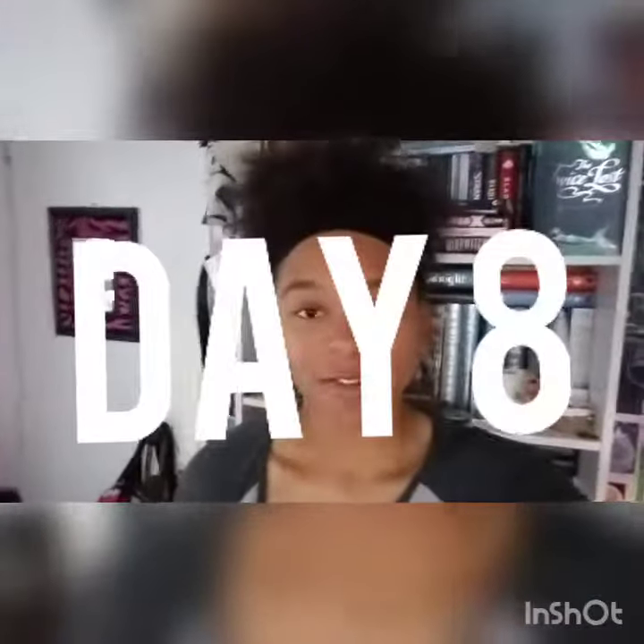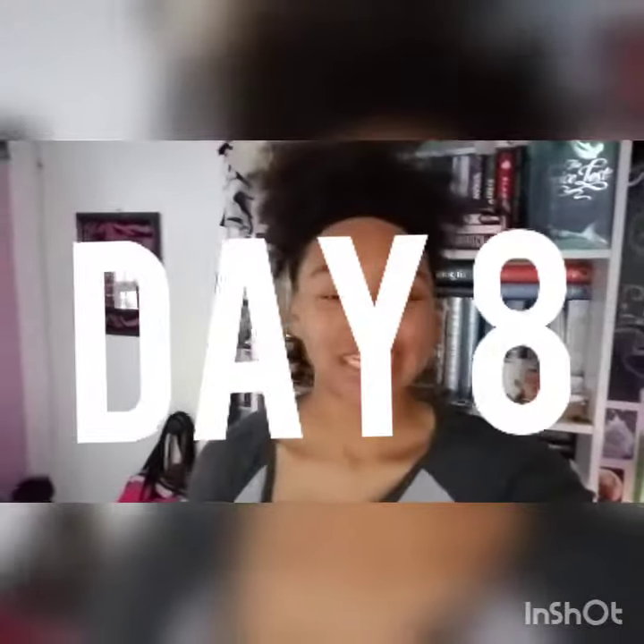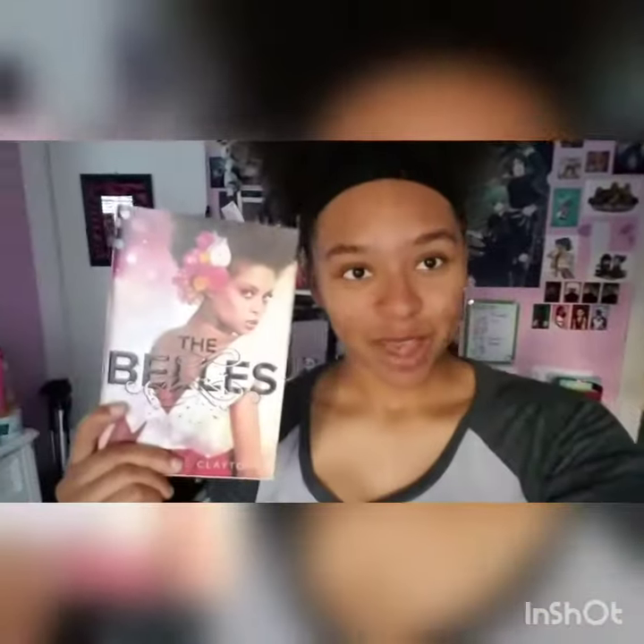Hey guys, it's Leah here and welcome back to my channel Leah Reads YA. Today I'm participating in day seven of the final biennial bibliothon, which is the throwback challenge. For today's challenge I chose to do a generic cosplay of one of the characters from one of my favorite books of 2018, and that character is Camille from the Belle series.